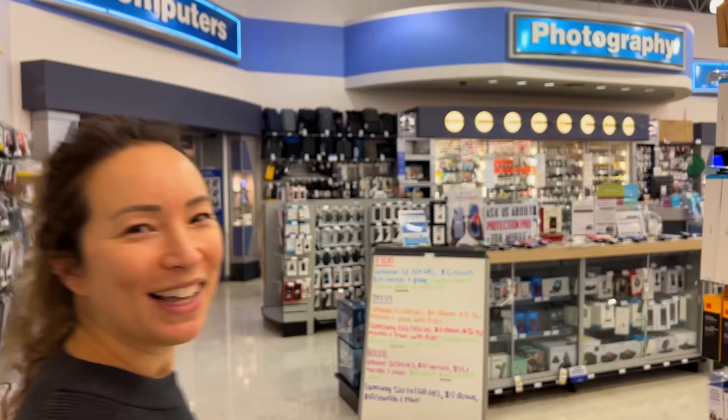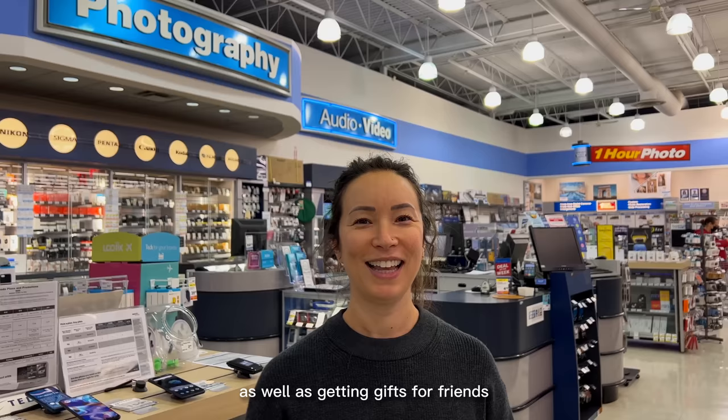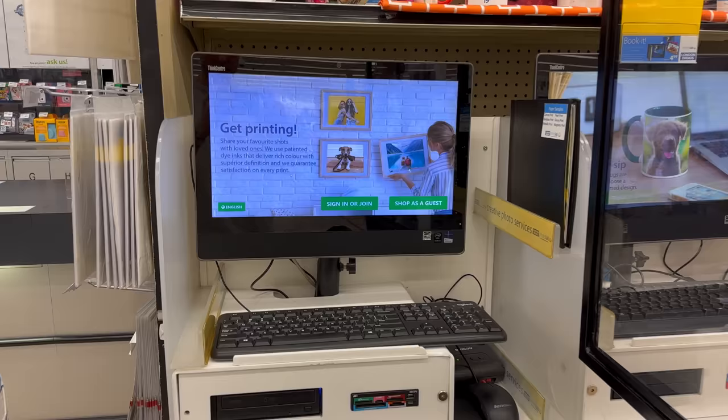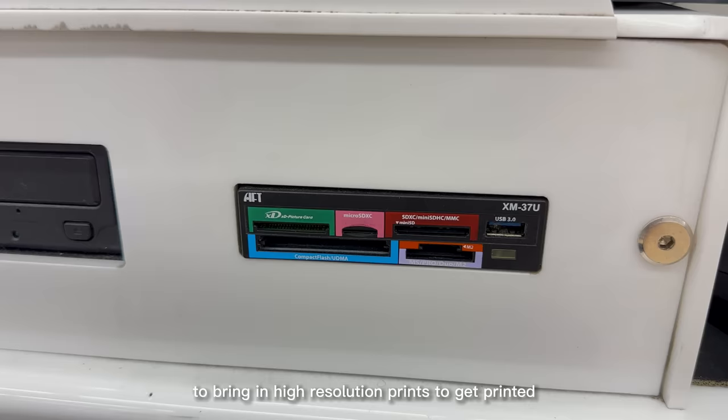I have an Instagram account dedicated to my dog. As an ad photographer, I love coming to London Drugs for same-day printing of high-quality prints, as well as getting gifts for brands. I think it's really cute to turn some of my favorite photos of Farley into unique holiday gifts.